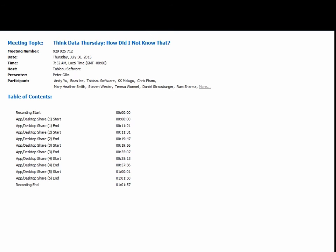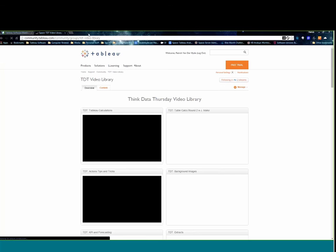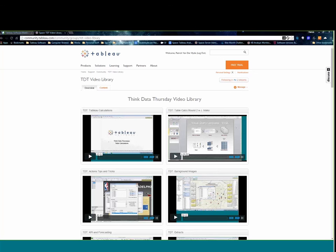You can share the link for today's session. Here's where this is located: come to the front page of the community and go down to our groups. By the way, my name is Patrick Vanderheide — I'm in the community forums. You can reach me and the rest of our community team at the community@tableau.com alias.